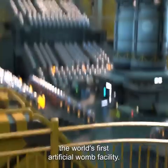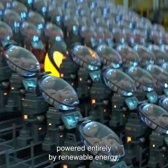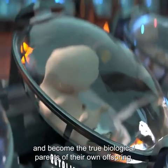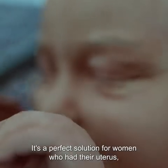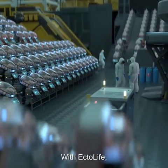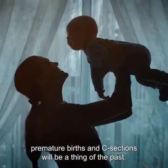Introducing EctoLife, the world's first artificial womb facility, powered entirely by renewable energy. EctoLife allows infertile couples to conceive a baby and become the true biological parents of their own offspring. It's a perfect solution for women who had their uterus surgically removed due to cancer or other complications. With EctoLife, premature births and C-sections will be a thing of the past.